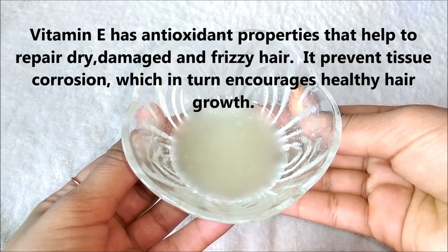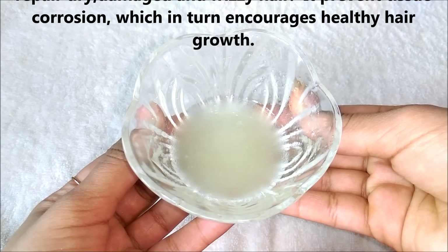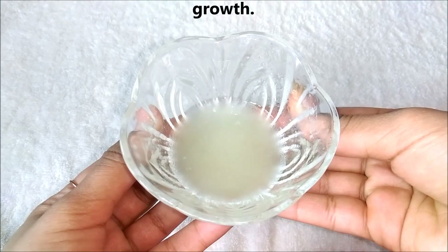Vitamin E has antioxidant properties that help to repair dry, damaged and frizzy hair. It prevents tissue corrosion which in return encourages healthy hair growth.